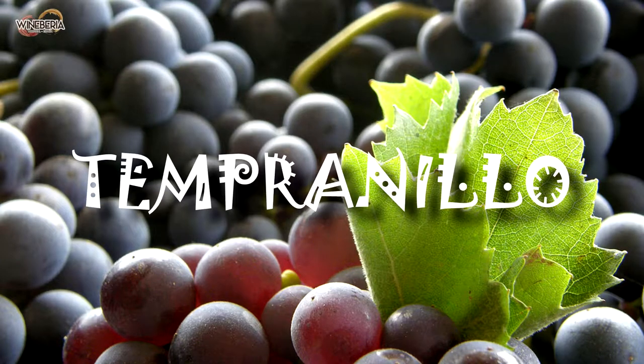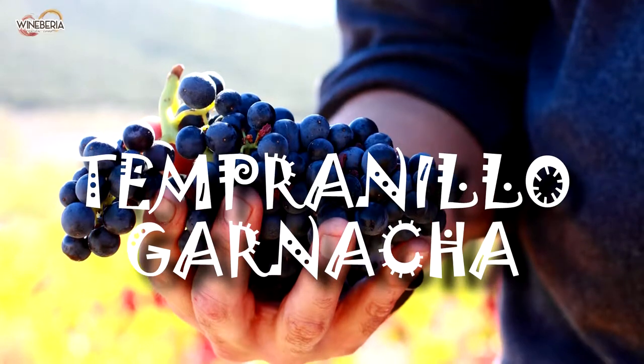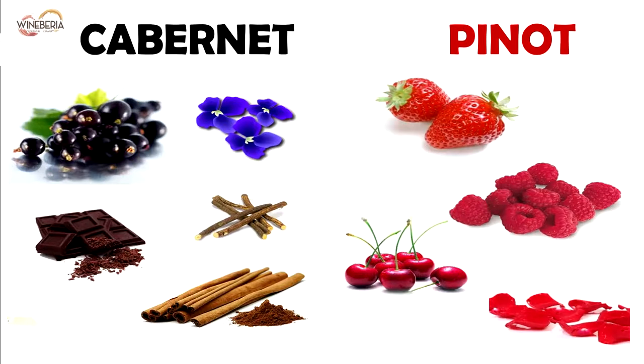Tempranillo is the dominant grape and is usually blended with Garnacha, delivering a wine rich in structure and tannins, but also with a fruity taste — perfect for someone who loves Cabernet but is also looking for the Pinot Noir cherry flavour.